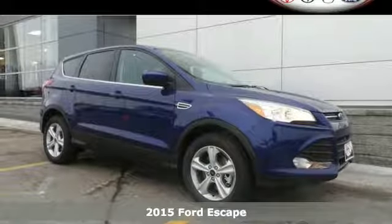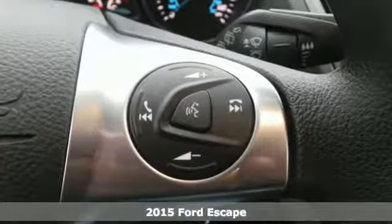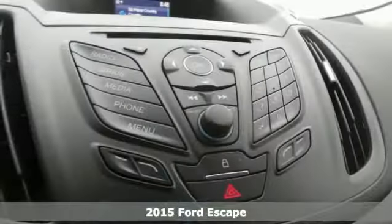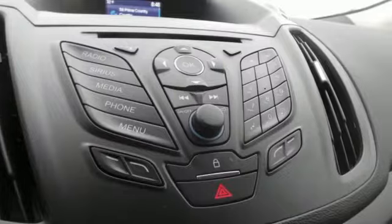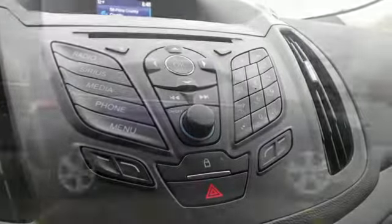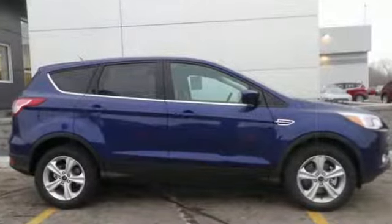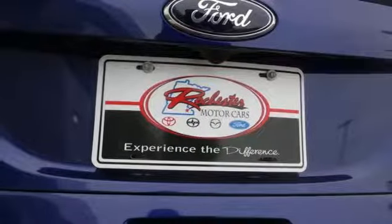It's a 2015 Ford Escape. You'll feel safe, calm, and secure inside this surprisingly lush SUV. Features include remote keyless entry, a multi-function steering wheel, and SYNC with MyFord voice activation. This eco-friendly Escape provides plenty of road safety too.